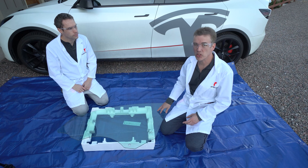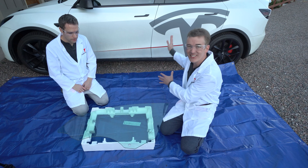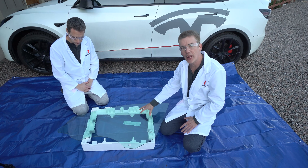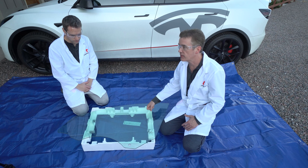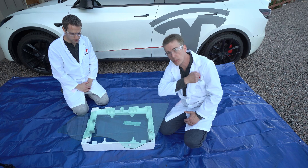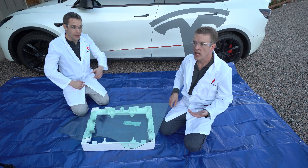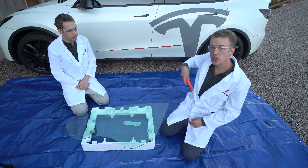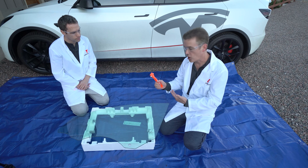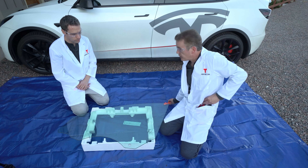Tempered glass isn't all bad — it's really strong and safe compared to regular glass. But there's a special safety tool, a window-breaking hammer, that you can get off Amazon for about six bucks. We'll link them below. If you're ever stuck in your car with tempered glass windows, you can use one of these hammers to break it. Let's glove up for safety first.